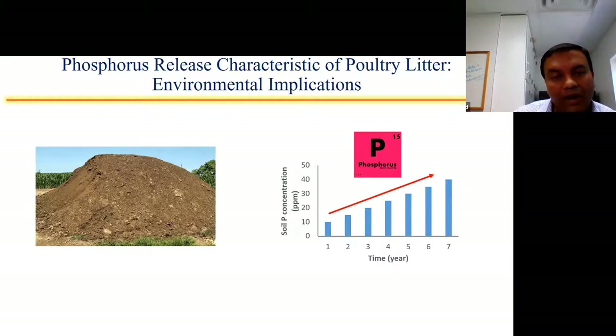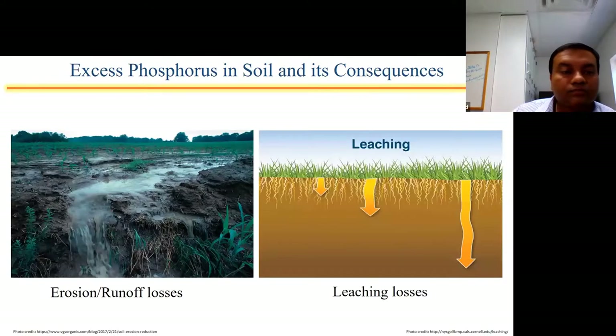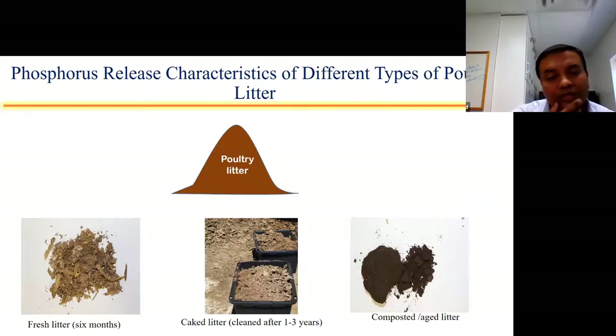Now let's flip the coin and talk about the environmental part. When land receives litter on a repeated annual basis, year after year, the soil test phosphorus goes up and up. There are several consequences when soil phosphorus is high — it can be lost through erosion or runoff, or in deep sandy soils the phosphorus can leach down into groundwater. So we thought: knowing these different pathways, why not try to understand if there are differences in phosphorus release between different litter types?